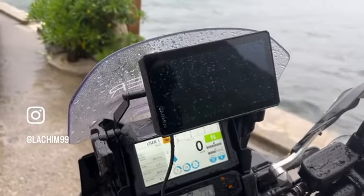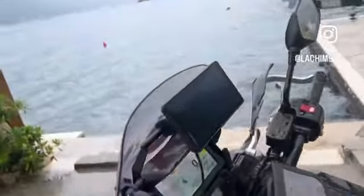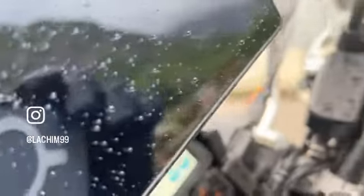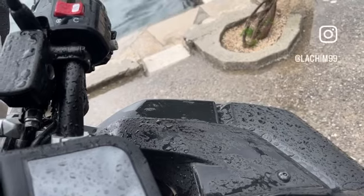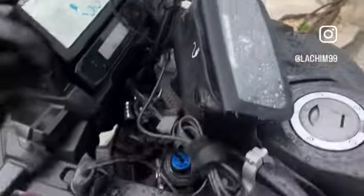Believe it or not, even the Garmin gave up in the rain. It's not possible, it's just unbelievable. It says something like 'Garmin Express' — I don't know. Even a Garmin gave up in the rain.